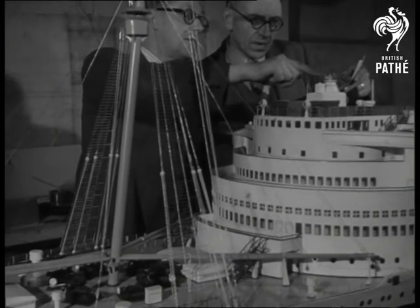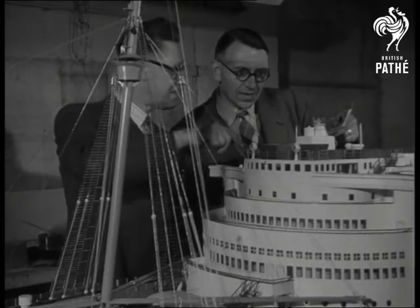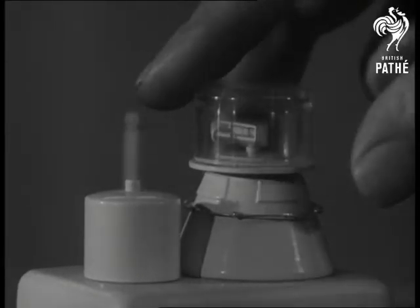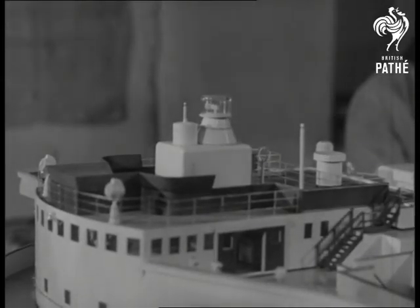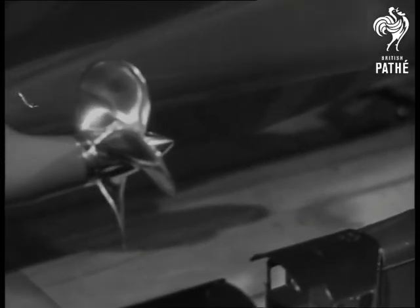Model-making is an old and proud craft. The first steam carriage that ever moved under its own power was from a model built over 150 years ago. In wartime, the model-maker's skill was an essential factor in producing the weapons of victory. All eyes look with pride and perhaps even a little envy on a worthy baby sister to a queen of the sea.